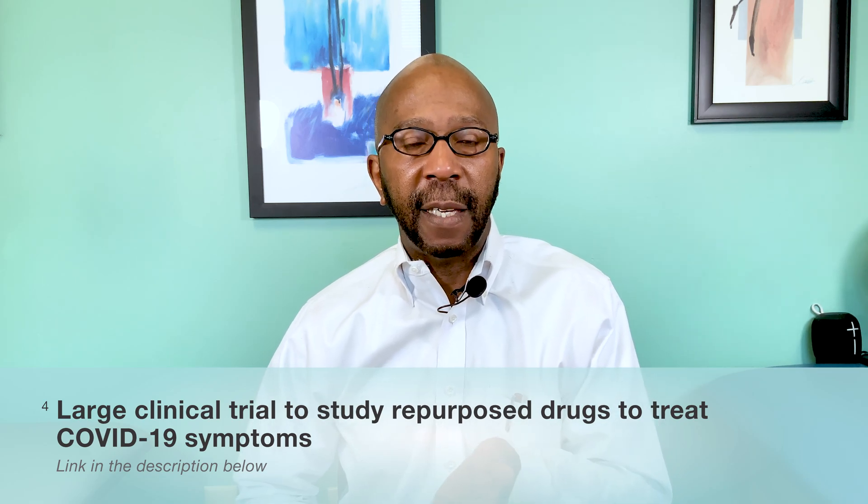Dr. Fauci, in a briefing update on Friday, April 23rd, announced that the NIH is now doing a large clinical trial on repurposed medications. They're running three trials, and the one I'm really excited about is the one on repurposed medications — it's called ACTIV-6, spelled A-C-T-I-V-6. It'll be listed in the link below.